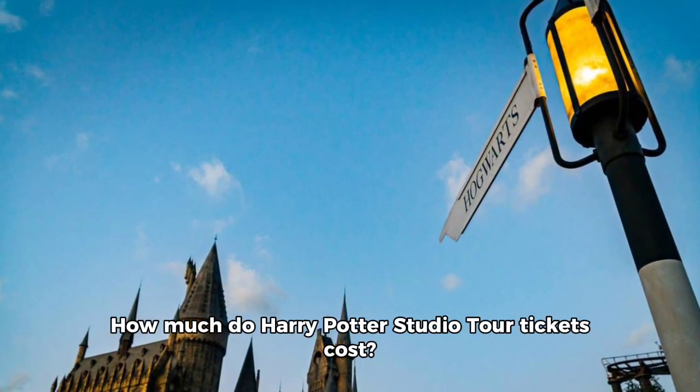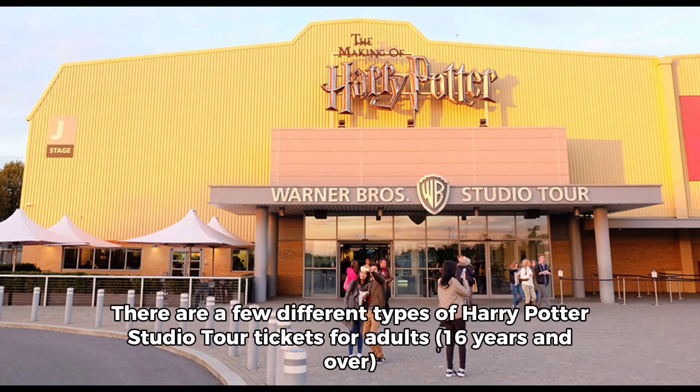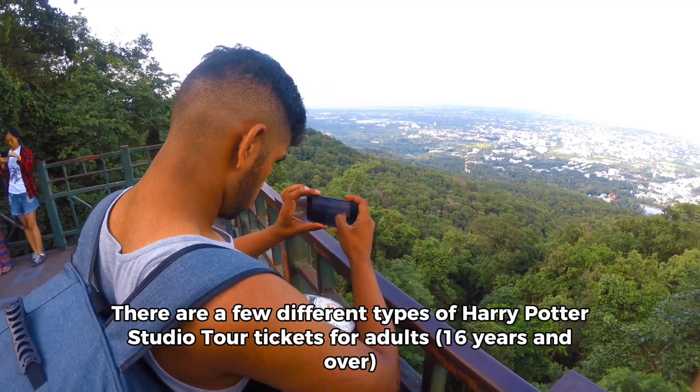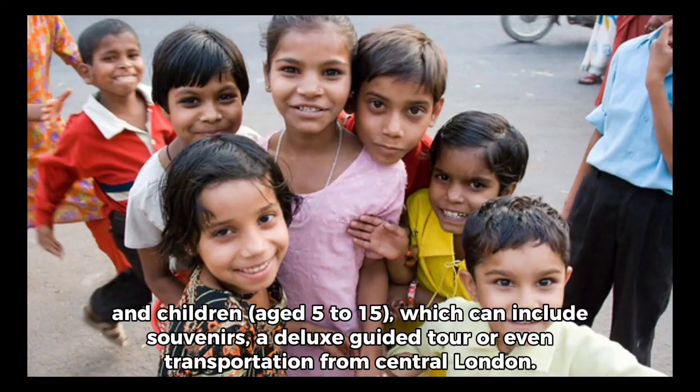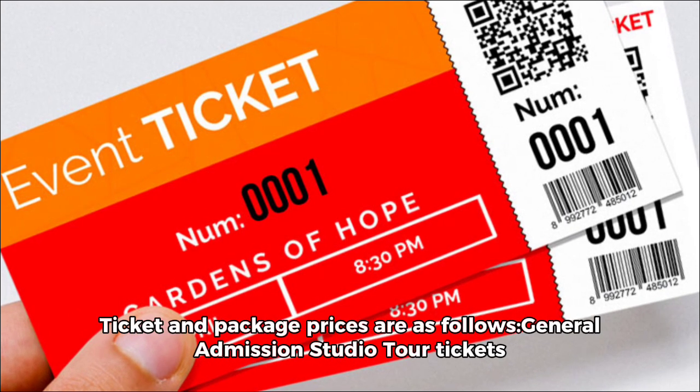How much do Harry Potter Studio Tour tickets cost? There are a few different types of Harry Potter Studio Tour tickets for adults 16 years and over and children aged 5 to 15, which can include souvenirs, a deluxe guided tour, or even transportation from central London. Ticket and package prices are as follows.